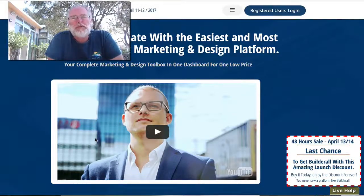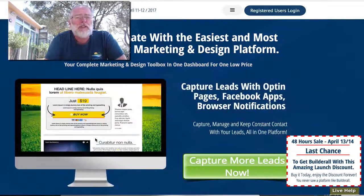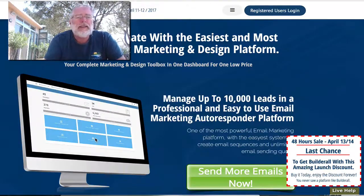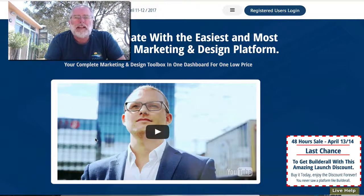Hi, this is Scott Patton, the Dean of Blogonomics and Podology, coming to you from the south coast of Turkey as I continue my adventures around the world. I just wanted to share with you a new service that's just come out in the last few months — I just found out about it a couple of days ago — called BuilderAll. It really is an extremely easy internet marketing and design platform.